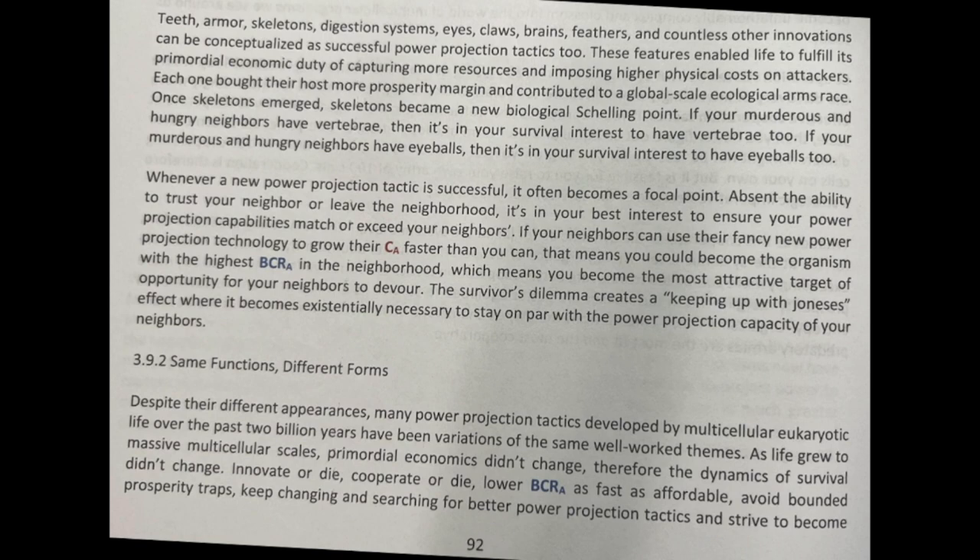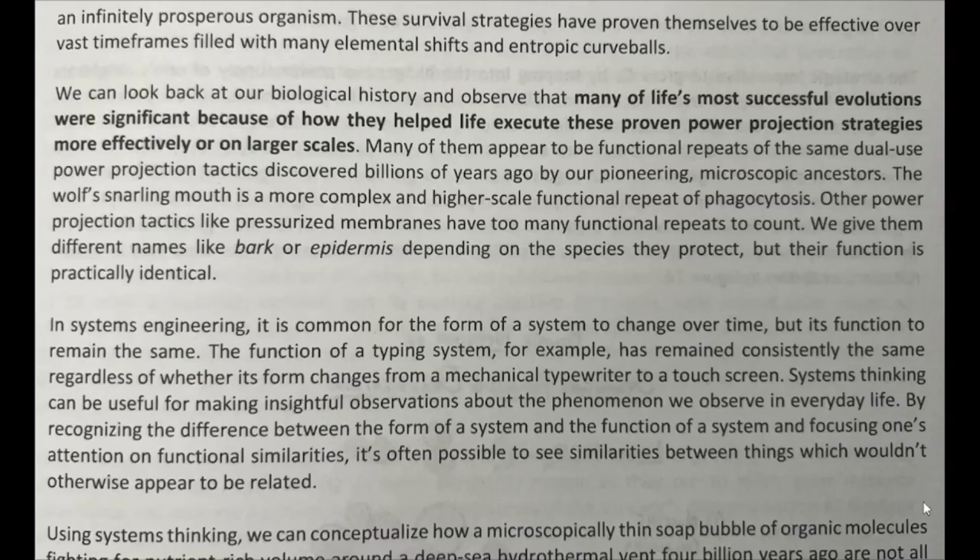As life grew to massive multicellular scales, primordial economics didn't change. Therefore, the dynamics of survival didn't change: innovate or die, cooperate or die, lower BCRA as fast as affordable, avoid bounded prosperity traps, keep changing and searching for better power projection tactics, and strive to become an infinitely prosperous organism.